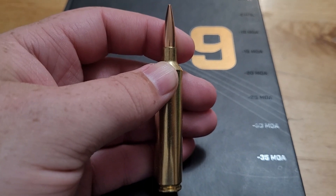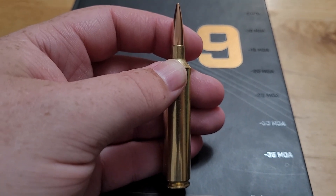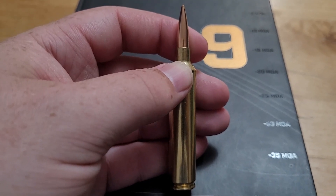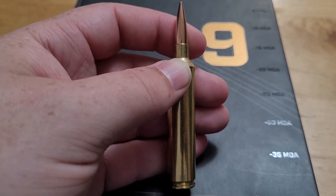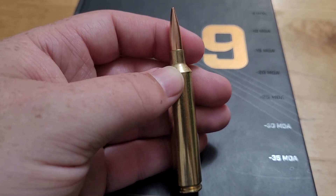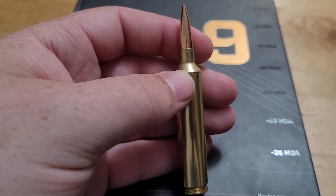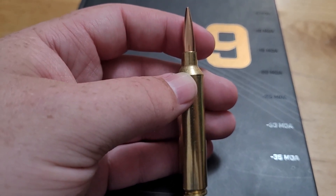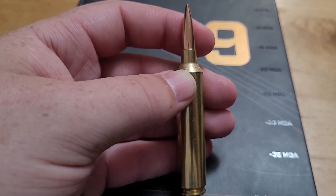Now the cons. Number one — you can't really get a 26 Nosler in a budget rifle; you're going to be paying close to or over $1,000 for the rifle. Also, if you don't reload, factory ammo is really pricey. The next downside is availability — if you're looking to buy factory ammo, good luck finding it; I haven't seen it for at least a couple of years. Lastly, the barrel life is extremely short. Even if you're only shooting 25 to 50 rounds a year as a hunter, this is a very overboard cartridge.